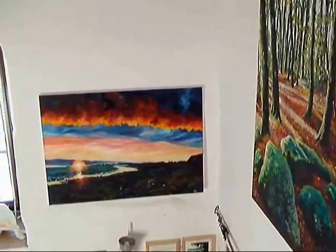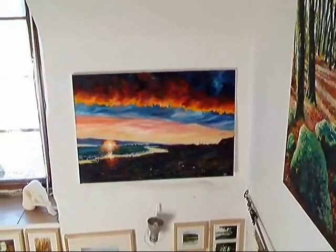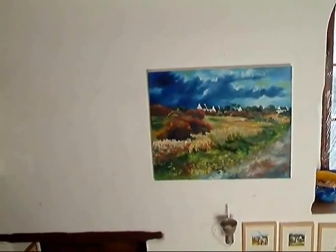Welcome to my exhibition! Here we have some of the bigger paintings that I've been working on recently, displayed for all to see.